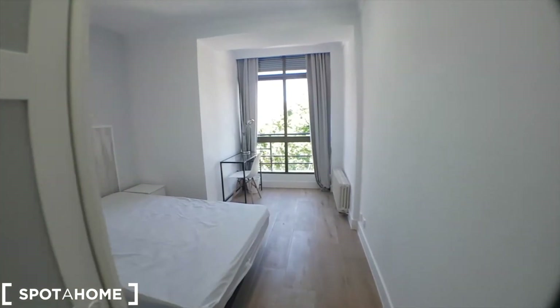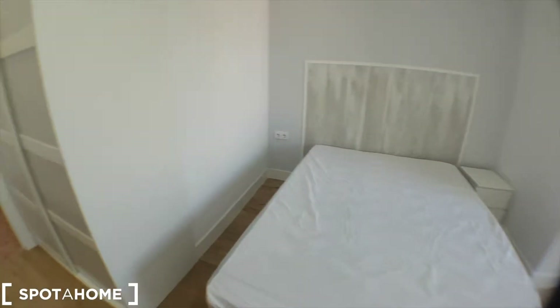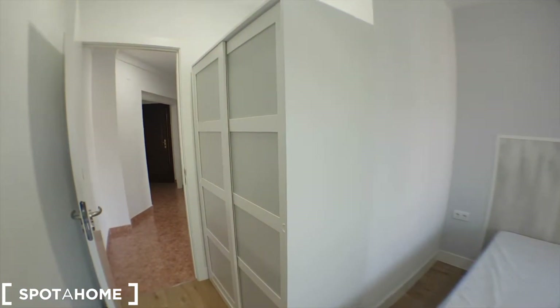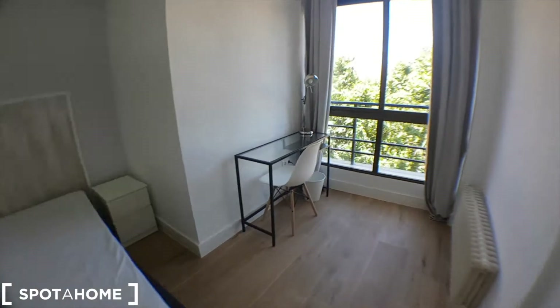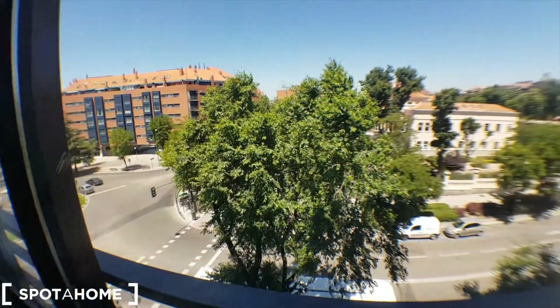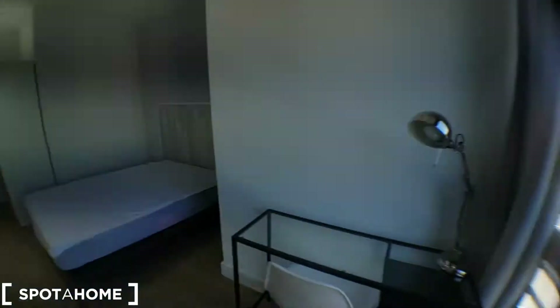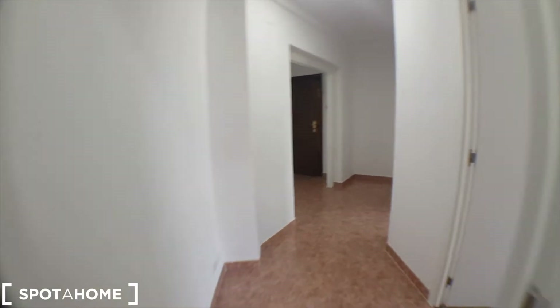Bedroom number four with a wardrobe here, the bed and the desk. The views are pretty amazing. That was bedroom number four, let's get to bedroom number five.